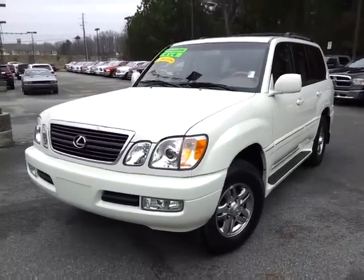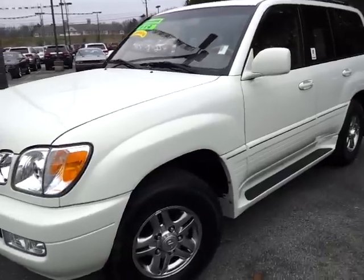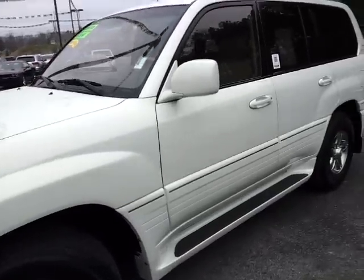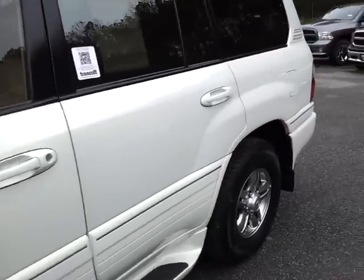Hello, this is Tyler at Trunk Holley Chrysler Jeep Dodge with this 2002 Lexus LX 470. It's stock number J as in John 13289A. This was traded into us by one of our local customers.